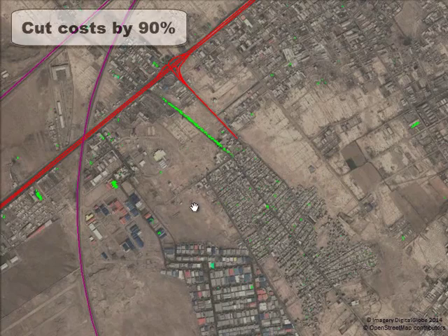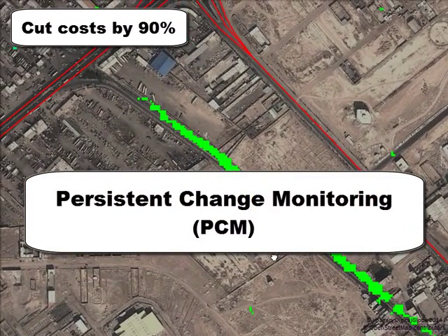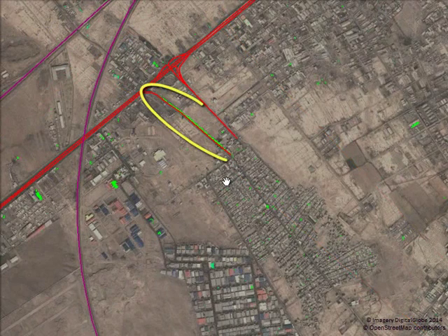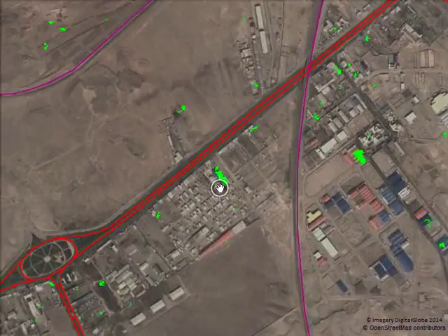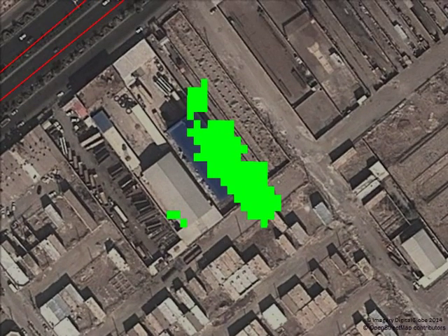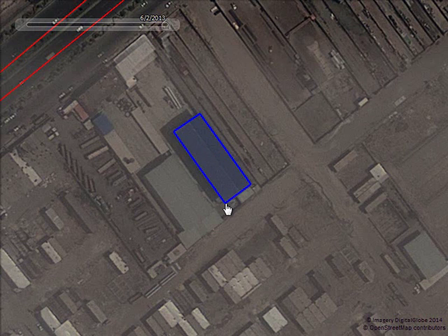You can cut the cost of geospatial updates by up to 90% or more if the analyst is targeted directly to new or changed features using Persistent Change Monitoring, or PCM. PCM is a change detection dataset that highlights new or changed features, so the analyst no longer has to scan the AOI to find them. This much more efficient method of updating geospatial feature data makes broader area coverage and more frequent updates possible within the same budget.